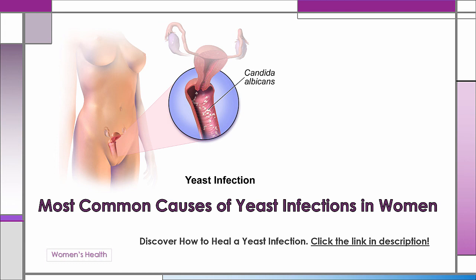Women must be aware of the many ways they are at risk of developing a yeast infection. Better awareness can definitely be a plus in prevention. As more women are prone to drug resistance from using traditional antifungal medications, for more information on how to cure yeast infections in women, click the link below this video.